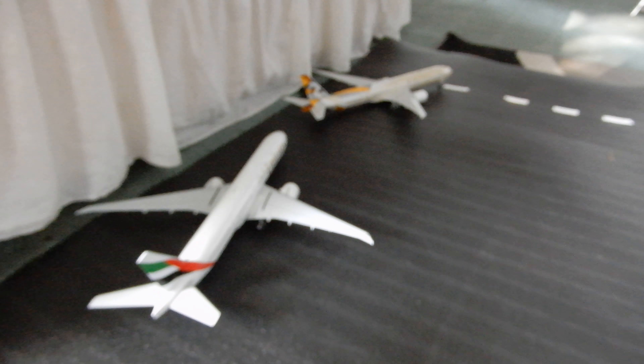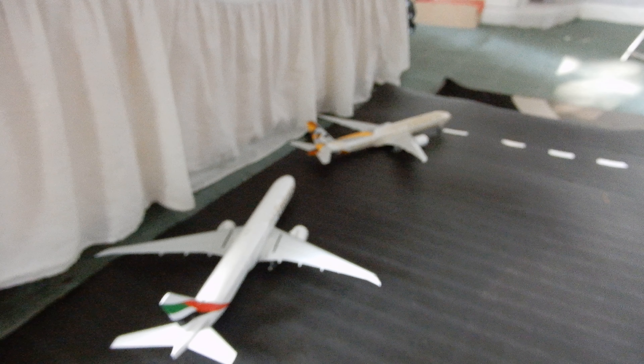Monarch A321, which is just going to make a flight out to Birmingham. Emirates Boeing 777-300ER, which will be making a flight out to Dubai. New model Etihad Airways Boeing 777-300ER, which will be making a flight out to Dubai.